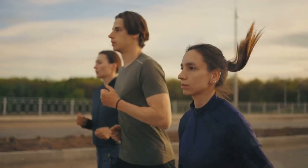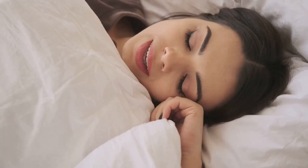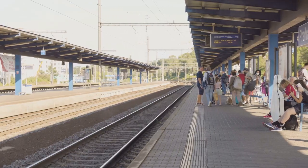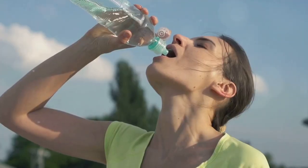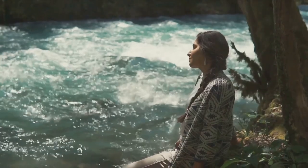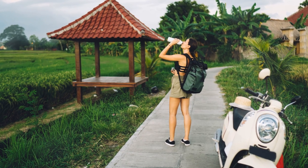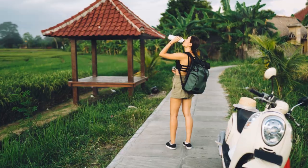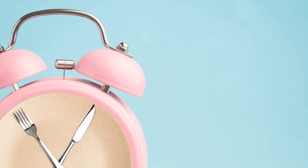Now, a quick recap of our 10 jet lag busting techniques: 1. Adjust your sleep schedule before your trip. 2. Follow the local schedule once you arrive. 3. Stay hydrated. 4. Expose yourself to natural light. 5. Create a comfortable sleeping environment. 6. Limit caffeine and alcohol. 7. Eat light meals. 8. Engage in relaxing activities before bed. 9. Exercise. And 10. Act according to the local time.